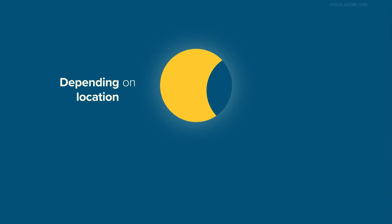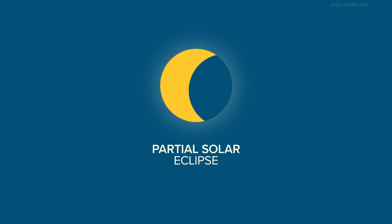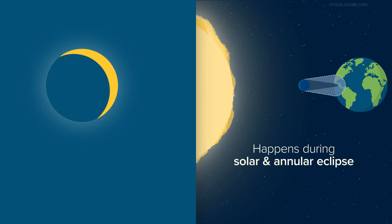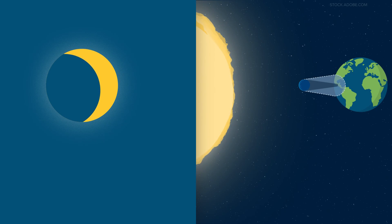Depending on where you are, you may experience a partial solar eclipse. This happens during both a solar and annular eclipse when you're outside the area covered by the moon. You'll see part of the sun covered, giving it a crescent shape.